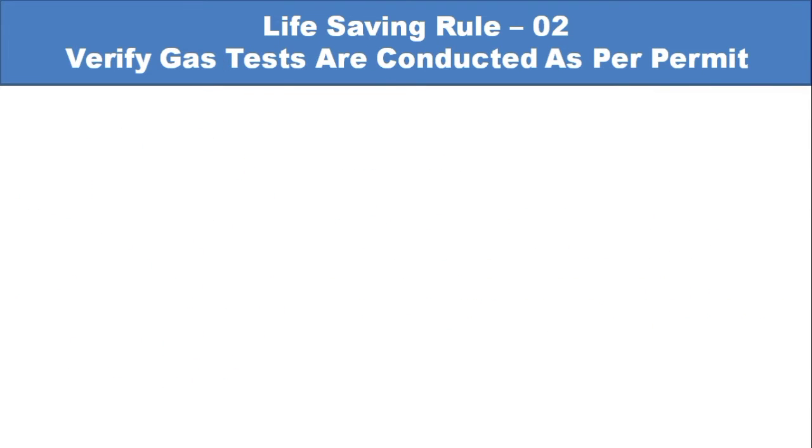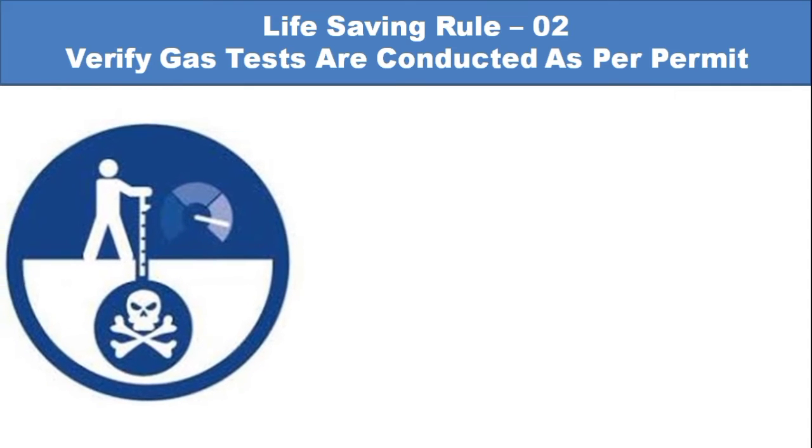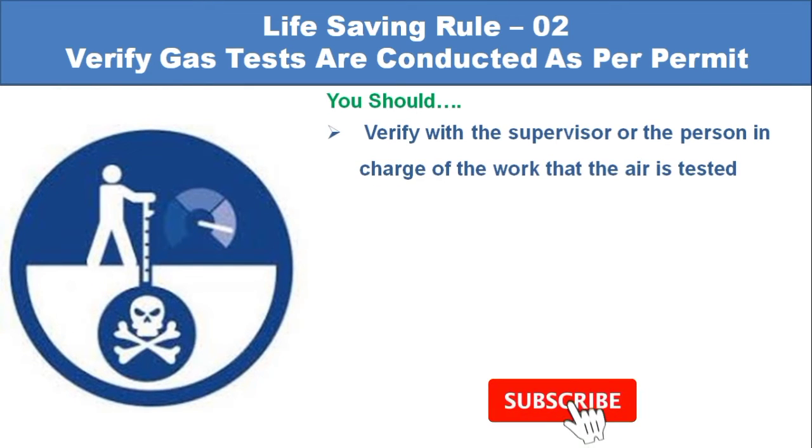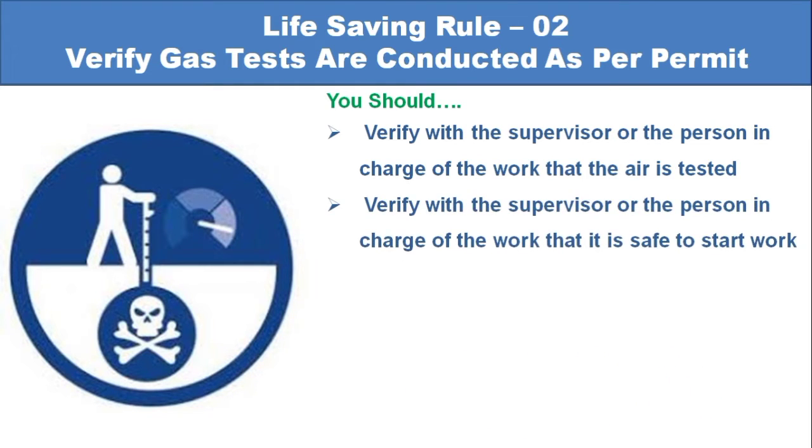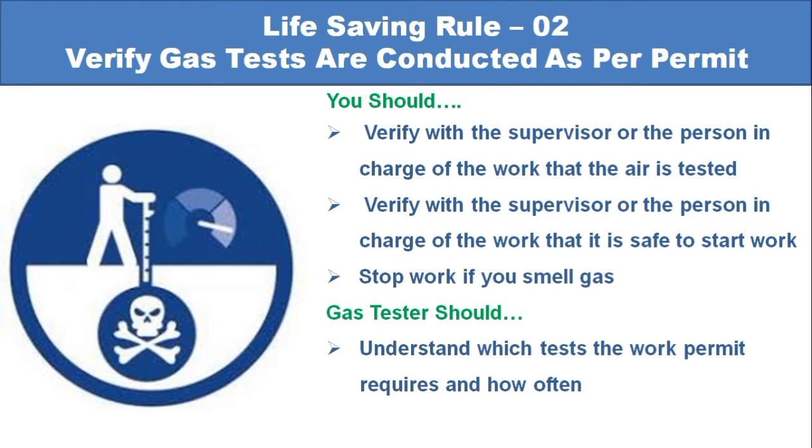Life-saving rule number 2: Verify gas tests are conducted as per permit. You should verify with the supervisor or the person in charge of the work that the air is tested, and that it is safe to start work. Stop work if you smell gas. Gas testers should understand which tests the work permit requires and how to obtain them.